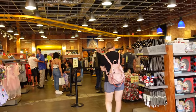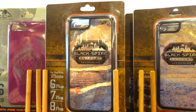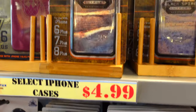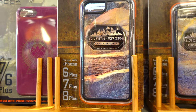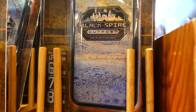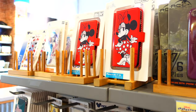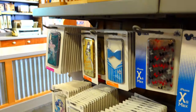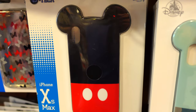The first thing we're going to show you is they have iPhone cases — select ones for $4.99. These are Black Spire Outpost ones for the iPhone 6, 7, and 8. Of course we have the 13s so it's not going to help us. They have all of these right here, select ones for $4.99. There's a Mickey one which is awesome.